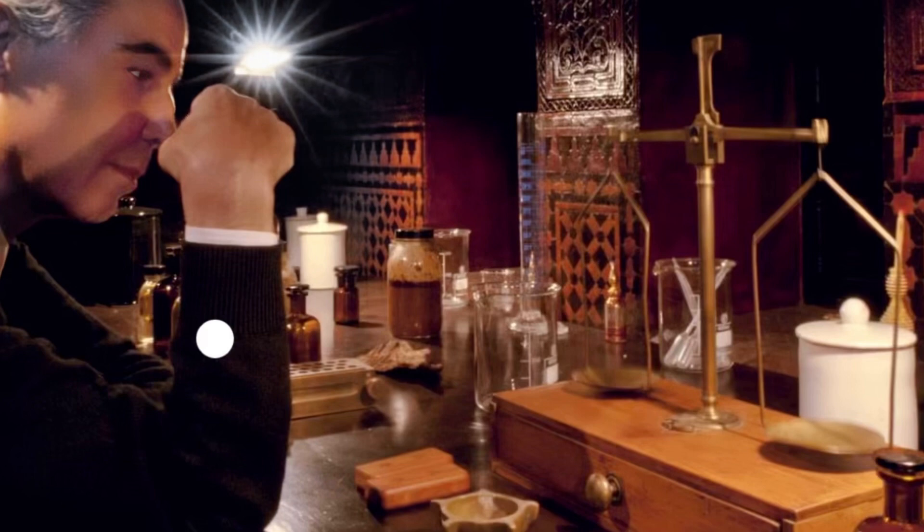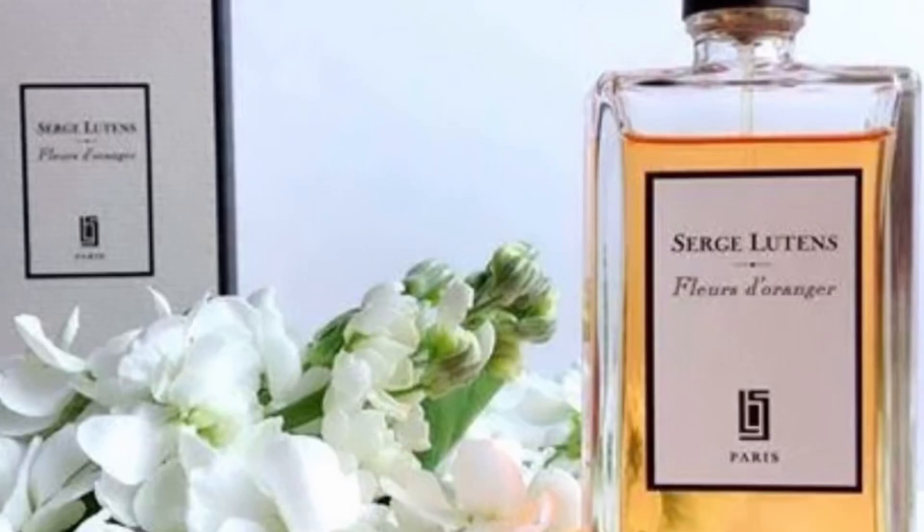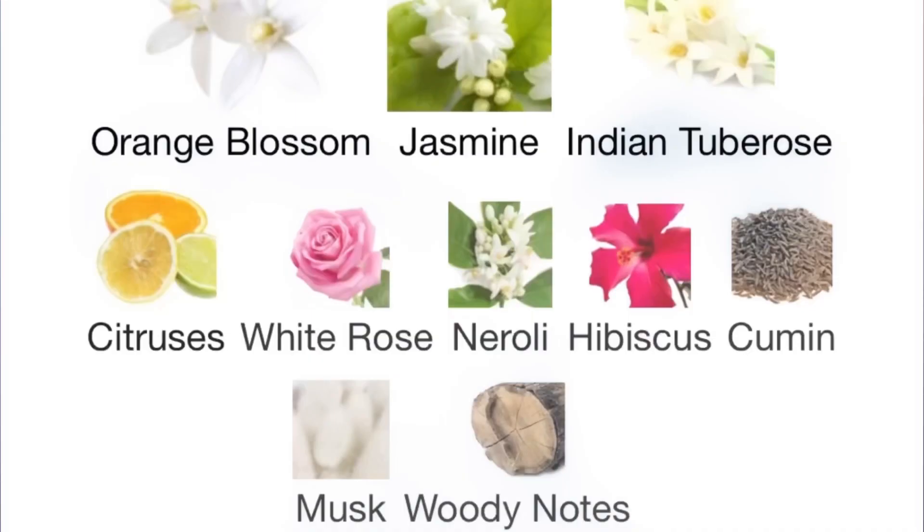First up, we have the classic and timeless Fleur d'Oranger. Oh my god, this fragrance is exotic, delicate, warm, and sophisticated. It has that rich and fresh scent of orange flower, all well blended with white jasmine and tuberose — maybe not for everybody because of the strong smell of tuberose, which I don't mind at all, but the dry down becomes much better. The sillage is excellent and the longevity moderate. I absolutely love this fragrance — it blows my mind every time I wear it. The top notes are orange blossom, jasmine, and Indian tuberose; the middle notes are citruses, white rose, neroli, and hibiscus; and the base notes are musk and woody notes.